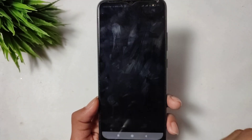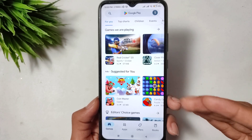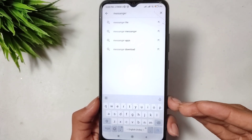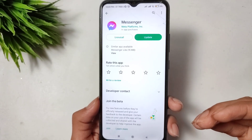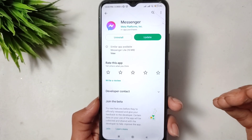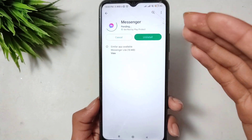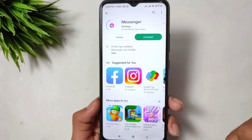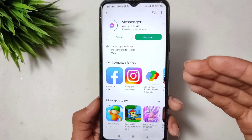After that, click back and open the Play Store. Search for Messenger. If an update is available, you will see an update button. Click the update button and make sure to update your Messenger application.